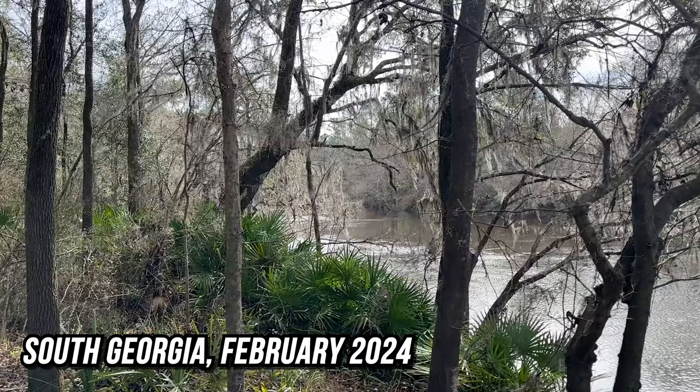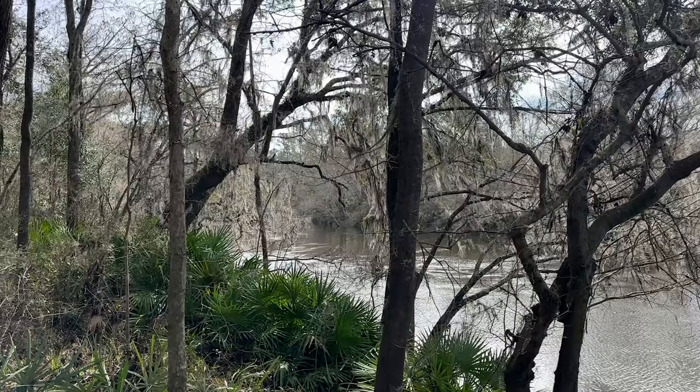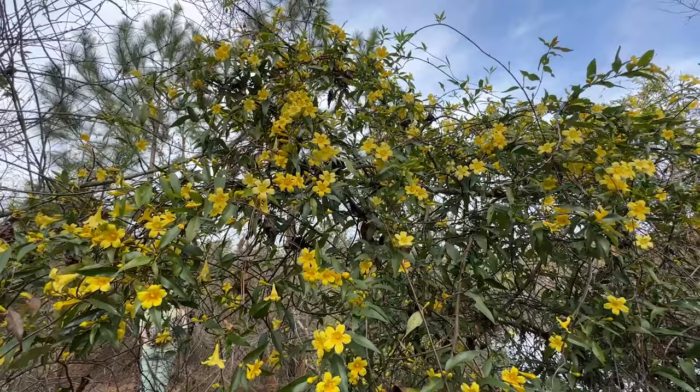Good morning everybody from deep south Georgia. Today we are once again on the quest for some of the obscure snakes that barely range into Georgia from Florida, but all around just hoping to see some snakes. We're going to get to it and hopefully turn some stuff up. If we don't get our target, maybe we'll at least see some common snakes or more common target snakes like cane breaks or king snakes.